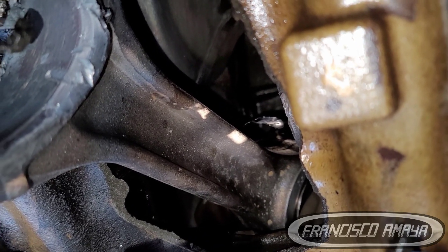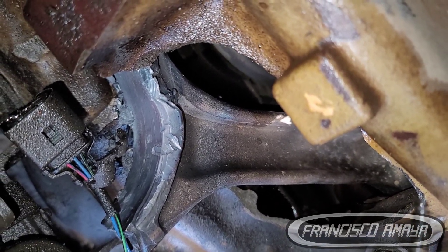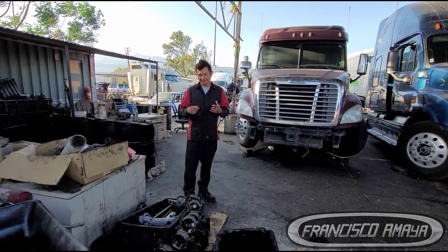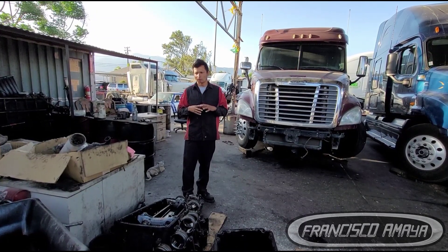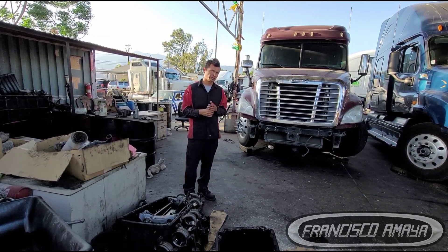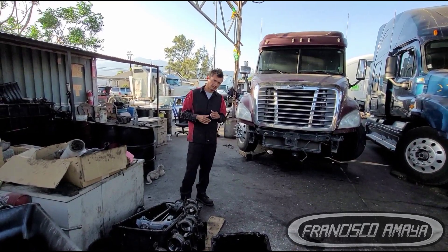This problem didn't just happen overnight. Possibly someone previously did work and left something incorrectly installed, or there was a defect that had existed for a long time and kept growing. When it comes to the metal bearings between the crankshaft and the biela, it is very delicate — when a problem starts there, it won't take long to worsen because it is constantly in motion under torsion, friction, and temperature.